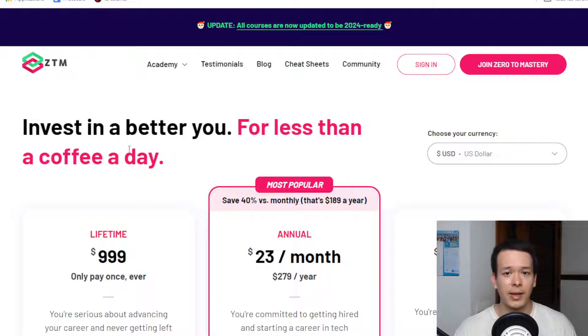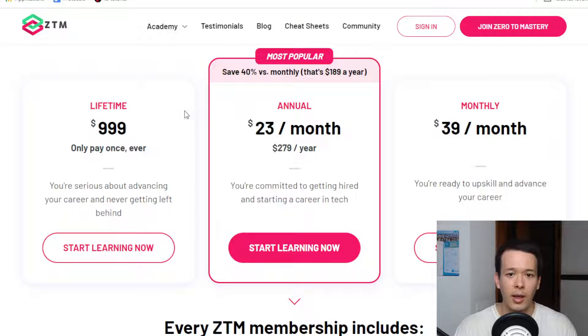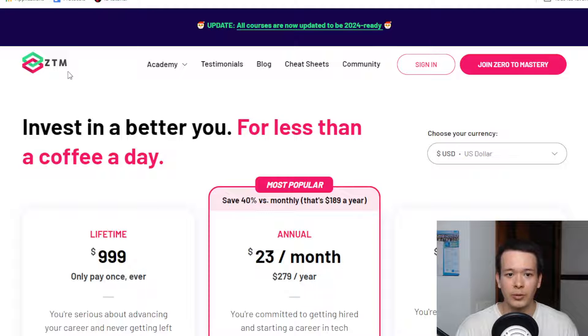I'm going to include a link in the description with a discount code. I want to be totally transparent: this is an affiliate link. So if you end up purchasing a subscription from Zero to Mastery, I will get a commission. It would be nice if you want to support my small channel.